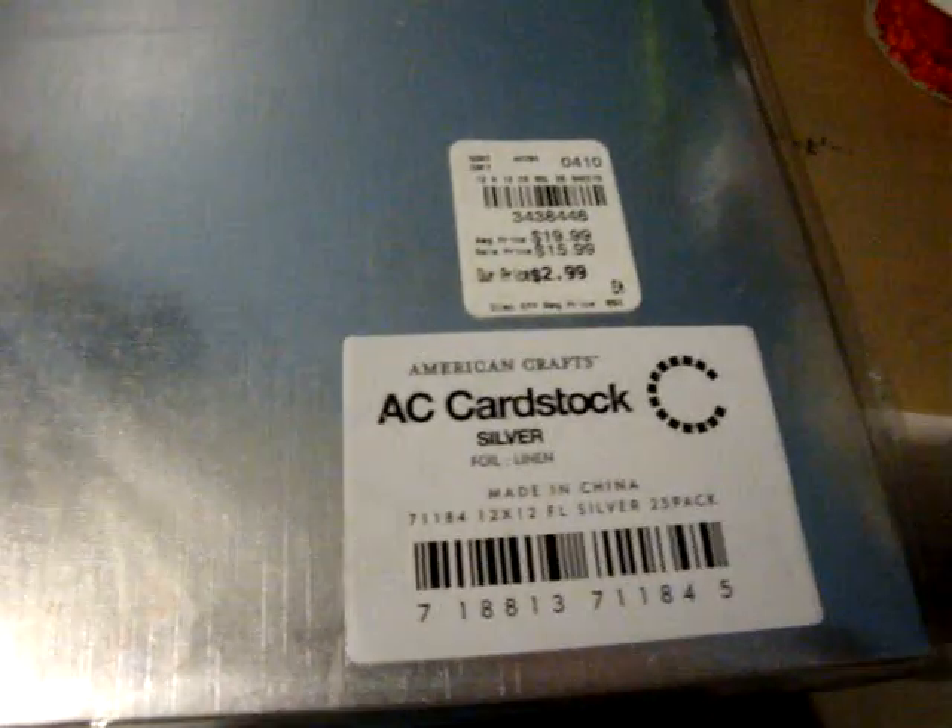I also picked up this paper — it's American Crafts cardstock in silver. It was $3 and I think there's 25 sheets. I really liked how it looked like metal. My dad likes motorcycles and I want to eventually do a mini album for him, and I wanted it to be manly, so I like this silver paper. I don't have the cuddle bug thing with the diamond, but that would look really cool with this paper being all silver.